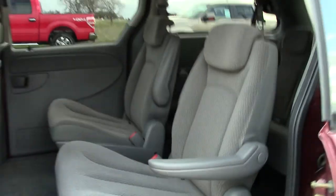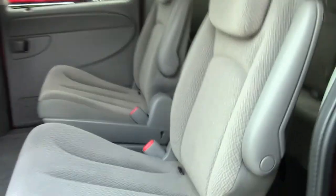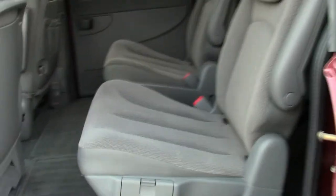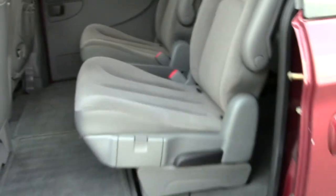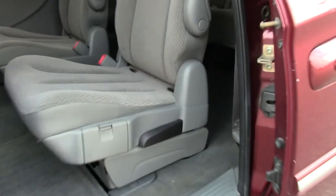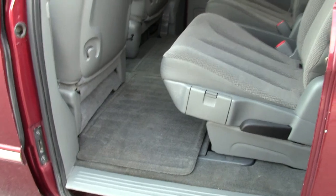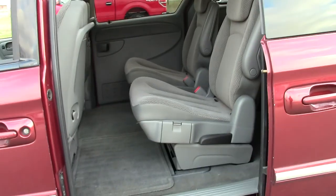Let me show you the second row. You've got captain's chairs — very nice. You've got these armrests that fold up and out of your way, or fold down for added comfort on long trips. The nice thing about the Town & Country is it's got these hidden compartments for the Stow & Go seats. These second row seats, with the flip of one lever right here, will actually fold flat and then do a somersault into that compartment and recess completely flush with the floor of the vehicle. Very handy.